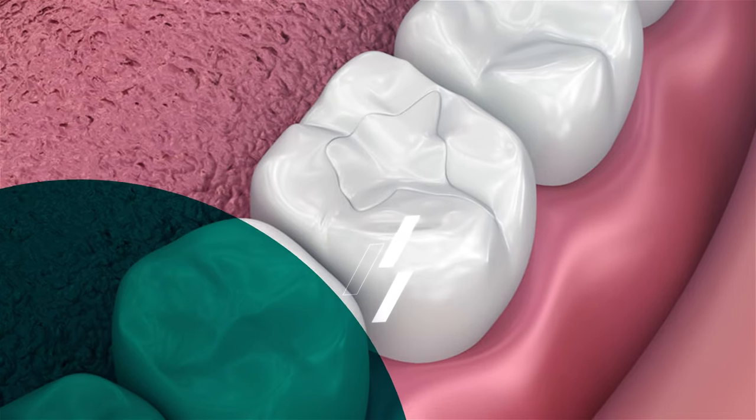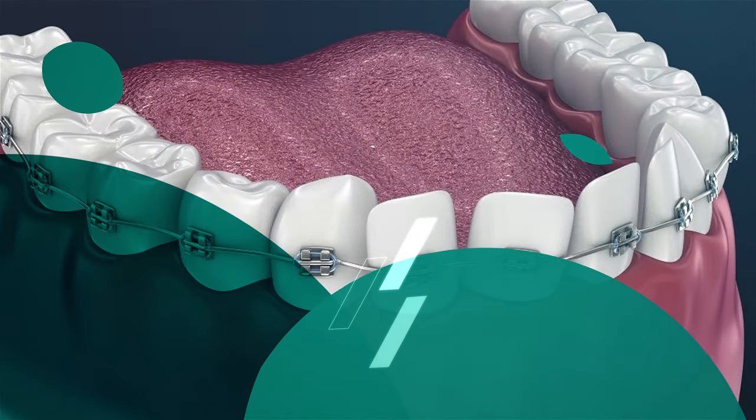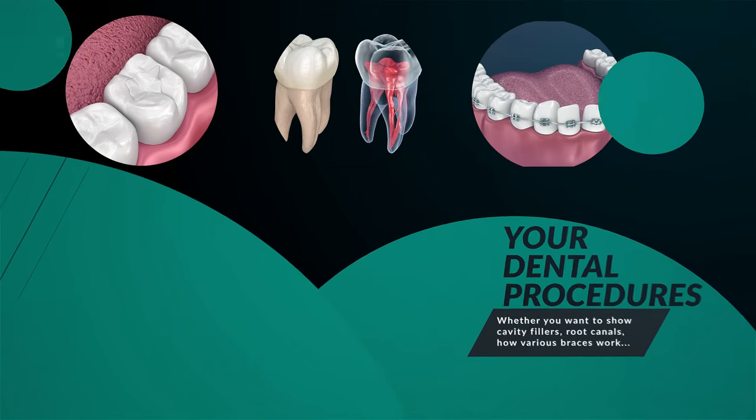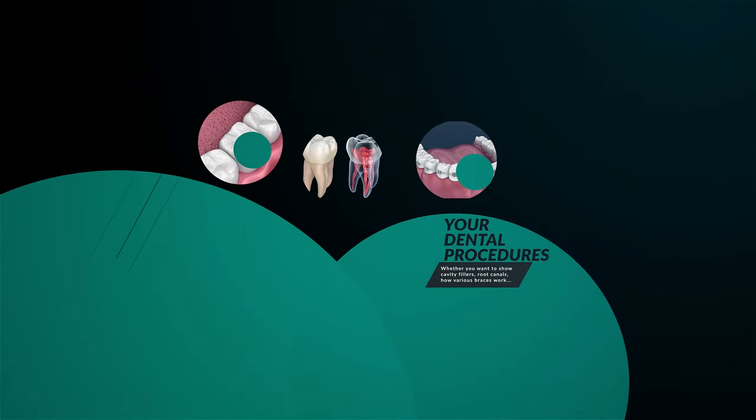Whether you want to show cavity fillings, root canals, how various braces work, and so on, we'll be able to take all of your medical and dental knowledge and make that dental care more accessible to your clientele.